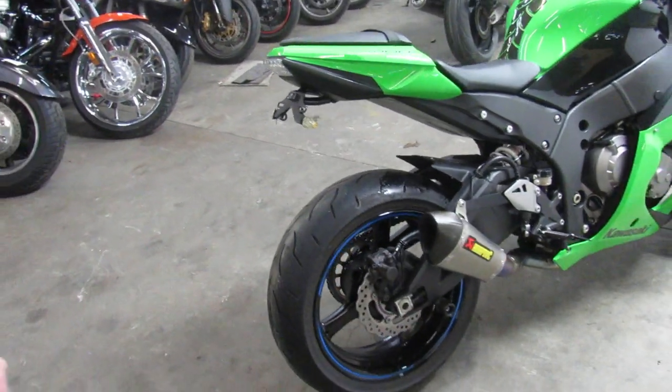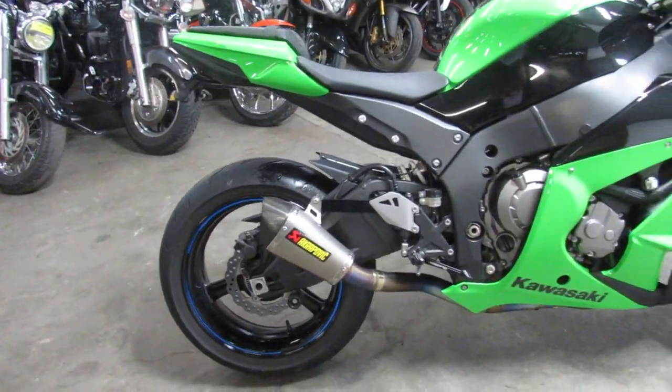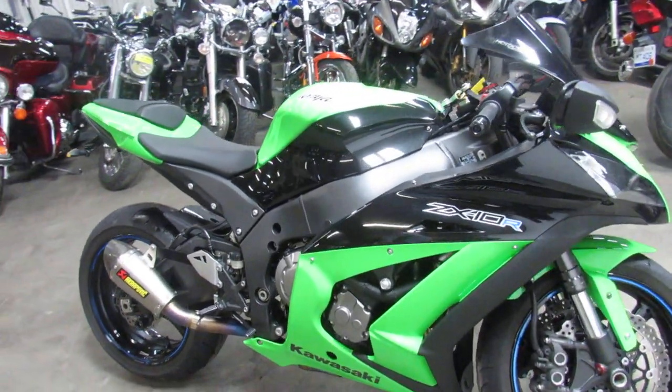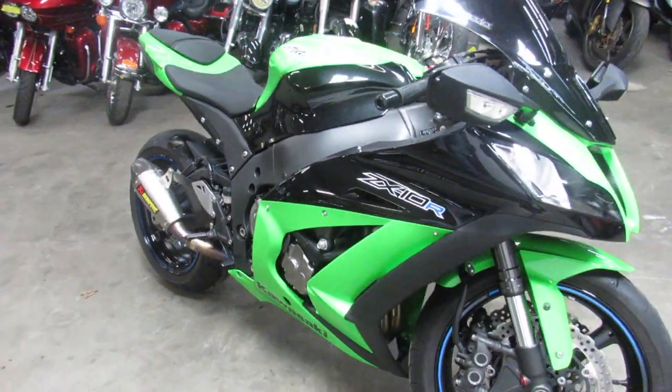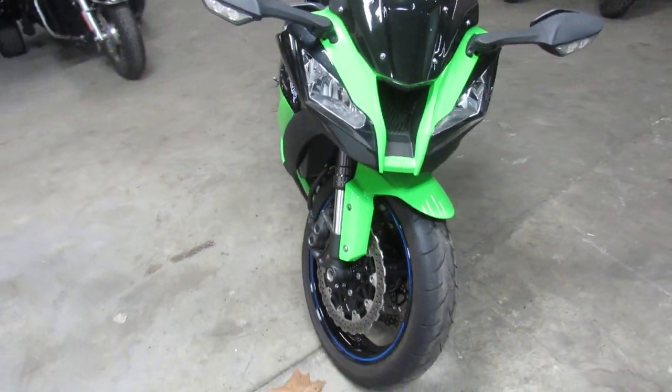I'll tell you, this is one good looking ZX-10. It's a 2012, it only has 5,042 miles. You guys got to check this thing out, it is perfect. It comes in the racing green, just been serviced at a dealership, all the fluids have been changed.